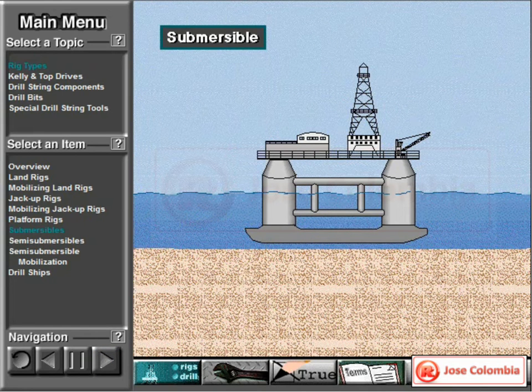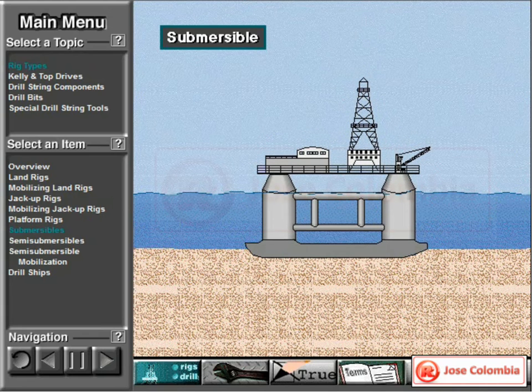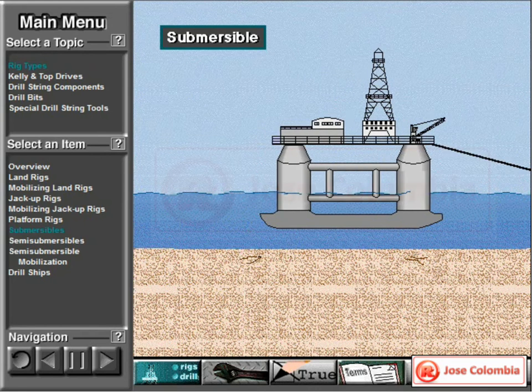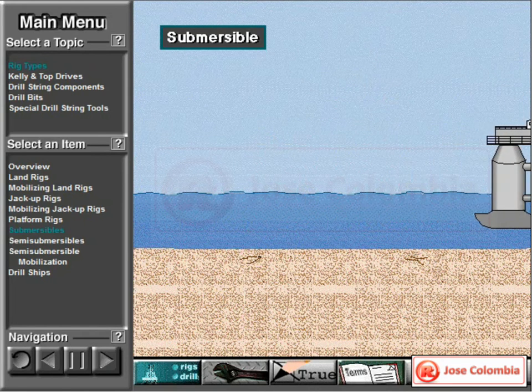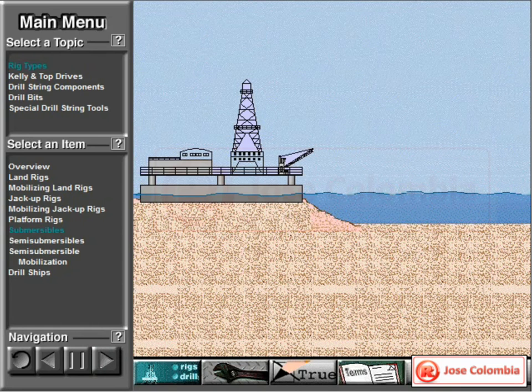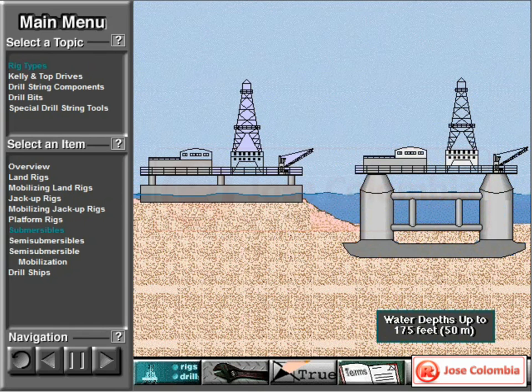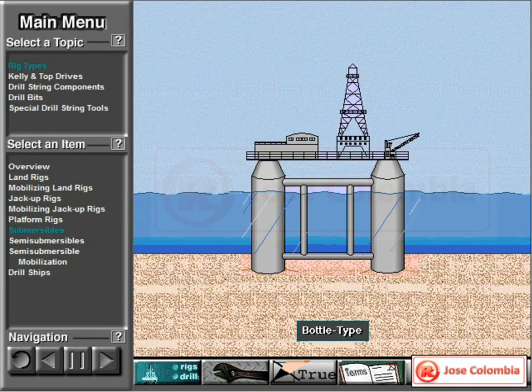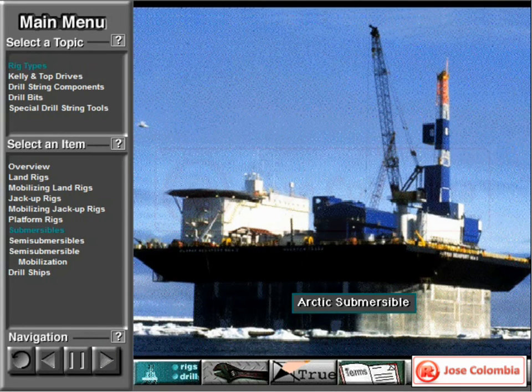A submersible rig rests on the sea floor when it is drilling. There are flood compartments that cause the rig to submerge and rest on the bottom. When ready to move, workers remove the water from the compartments, which makes the rig float, and boats can then tow it to the next site. Rig builders design submersibles to drill in shallow water up to about 175 feet deep, a little over 50 meters. Submersible drilling rigs include the posted barge submersible, bottle type submersible, and the Arctic submersible.